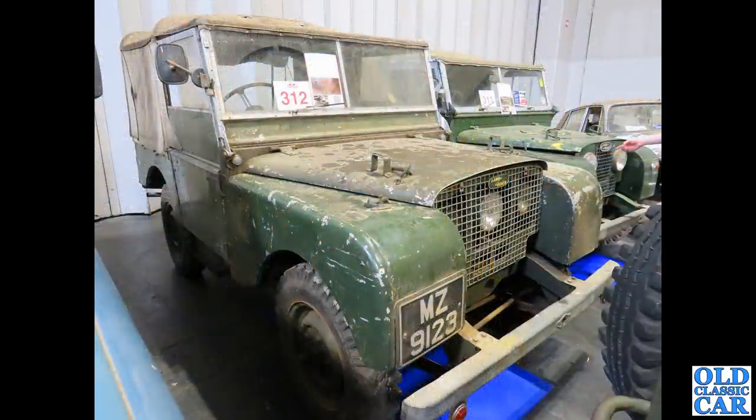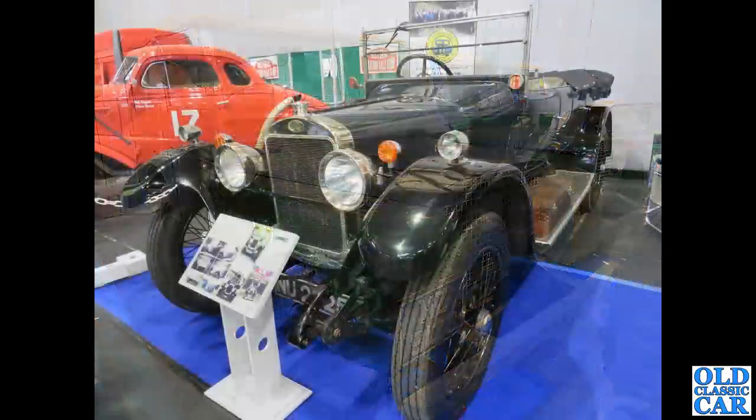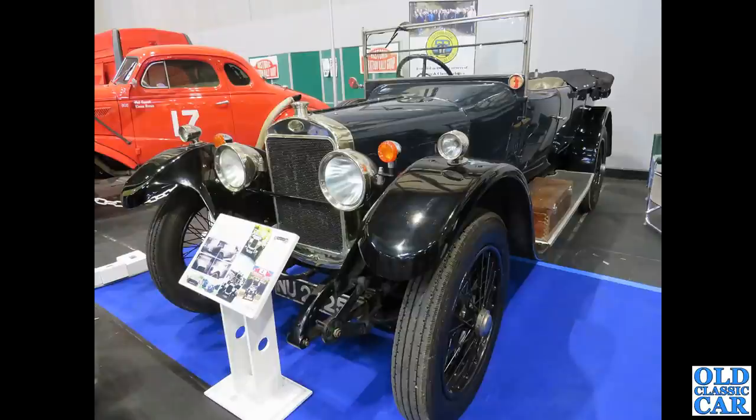Over in the auction area were many many Land Rovers, including MZ 9123 — this is a 1950 Series One. It sold for £14,400, very much a barn-find Land Rover if ever I've seen one. Not a barn find in any way is this glorious...